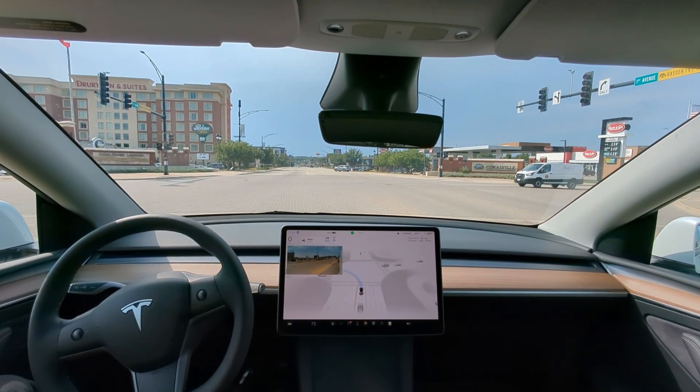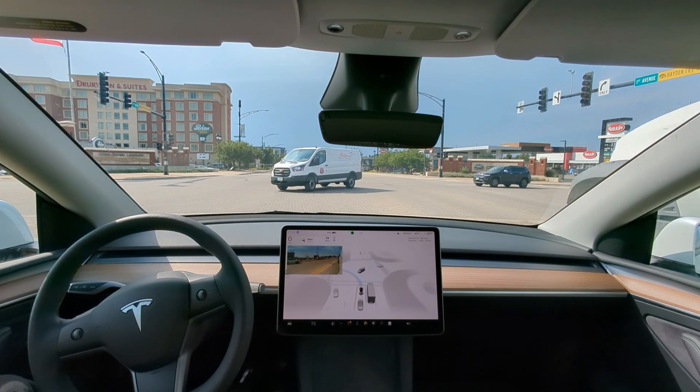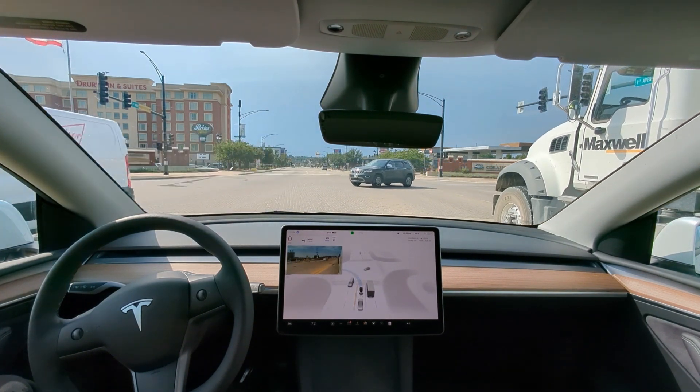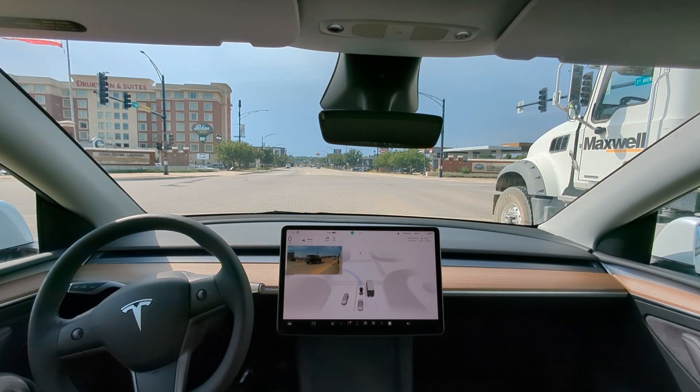Not the smoothest ride today — we're going C minus so far. By the way, if I didn't say, I'm running a Model Y 2023, hardware for 11.4.4 full self-driving beta.